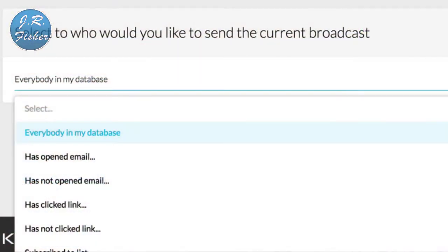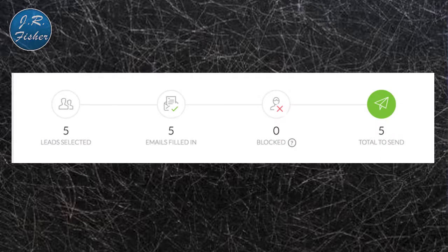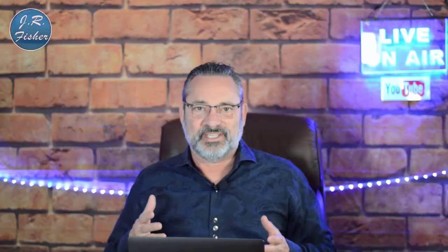Next you'll come to the 'Send From' area — this is the email address recipients will see it came from, and if they reply it goes there too. Once your email list is built in Kartra, you can choose who it goes to from a dropdown. You can send to everybody in your database, or filter by people who have or haven't opened an email. Kartra will tell you upfront how many leads are selected — for example, five leads selected, five emails filled in, none blocked, five total to send.